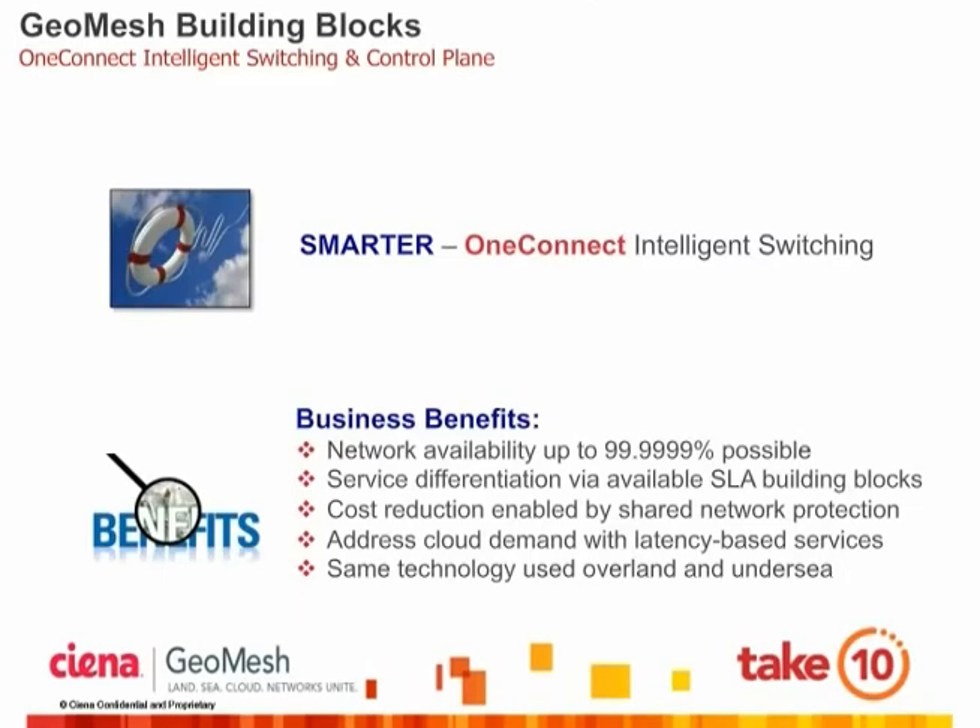The third GeoMesh building block is Siena's OneConnect intelligent control plane technology, which has been optimized and fine-tuned for over a decade and is now part of Siena's technological DNA. Using OneConnect, network operators can enjoy field-proven network availabilities as high as six nines, which will be critical for the successful rollout of cloud services where the network stands between end-users and their storage and compute resources. Intelligent mesh networks implement shared network protection, yielding higher bandwidth utilization and sizable reductions in network costs. Since OneConnect is transport-agnostic, it can be deployed equally well over both submarine and terrestrial networks to leverage the entire pool of network assets — overland and undersea.